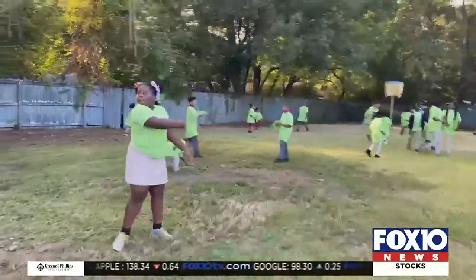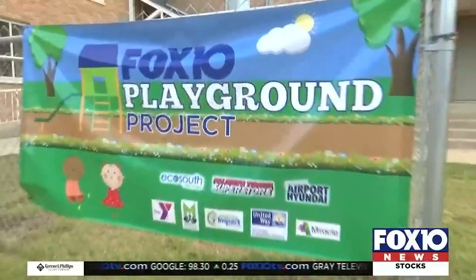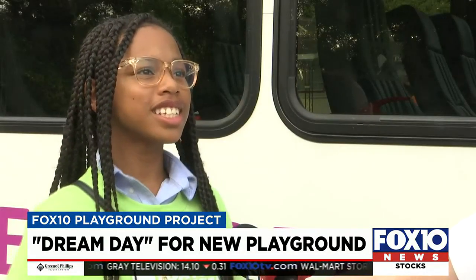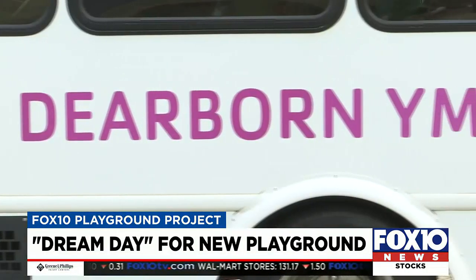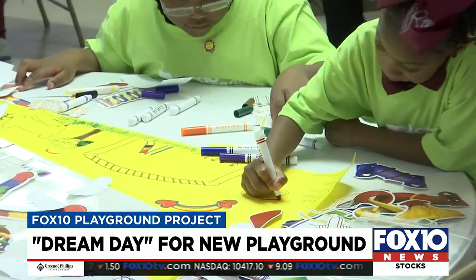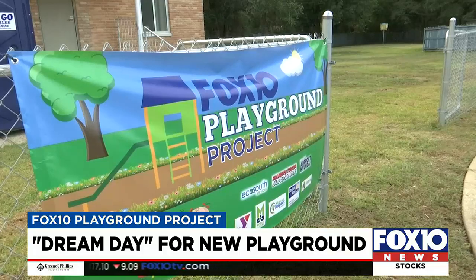If you think they're having fun now, just wait until the new Fox 10 Playground project takes shape. 'I want to see just mainly kids just having fun.' And that's exactly what the kids at Dearborn YMCA were doing on Dream Day — a chance for them to tell us what makes a playground spectacular.